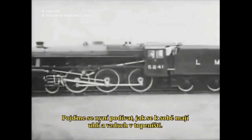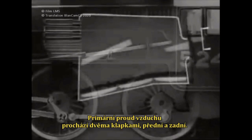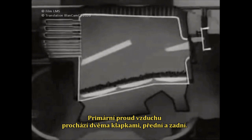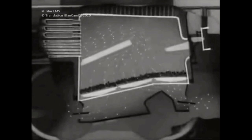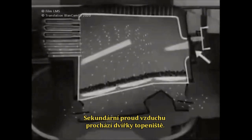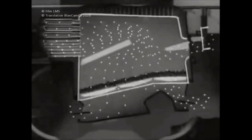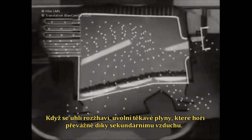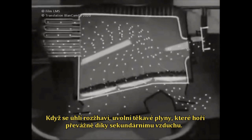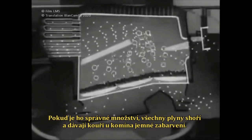Now let us consider how the coal and air combine in the firebox. The primary air comes through the two dampers, front and rear. The secondary air comes through the fire hole door. About every two minutes, enough coal is fired to maintain the gauge. This coal, becoming hot, gives off volatiles which burn chiefly in the secondary air. When this is correctly adjusted, the volatiles are all burnt, giving a tinge of smoke at the chimney.